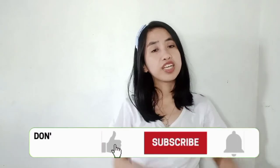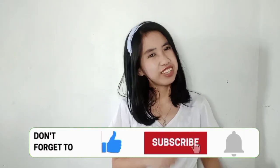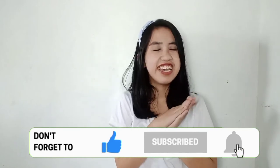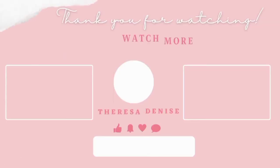Thank you and don't forget to like, subscribe, and tap the notification bell for more videos like this. You can also support me on Instagram and TikTok at I'm Peresa Matala. You can also support my online shop on Shopee at Sakura Online Store, where I sell some pre-loved clothes and beauty items. Thank you so much for watching, see you on my next video, bye for now!